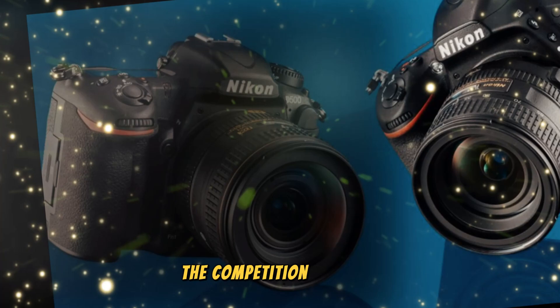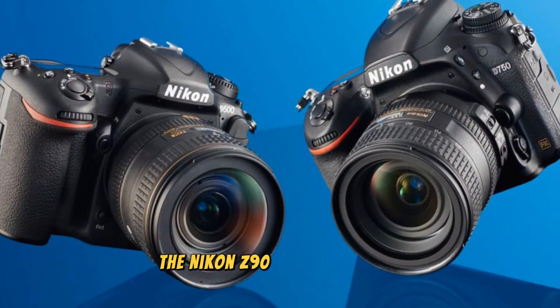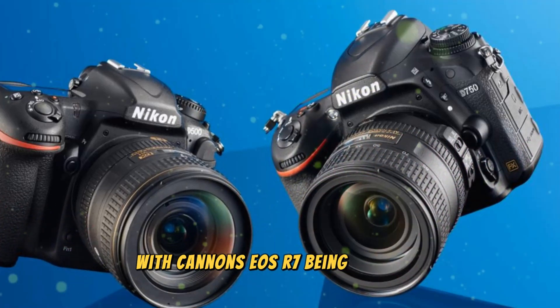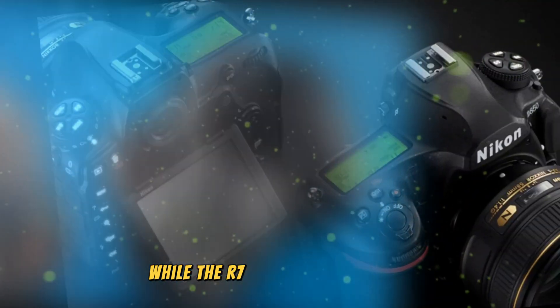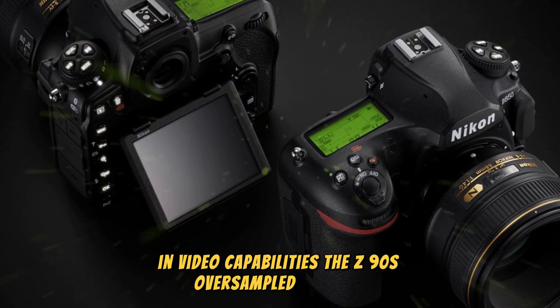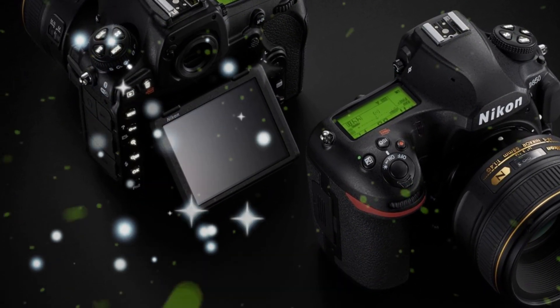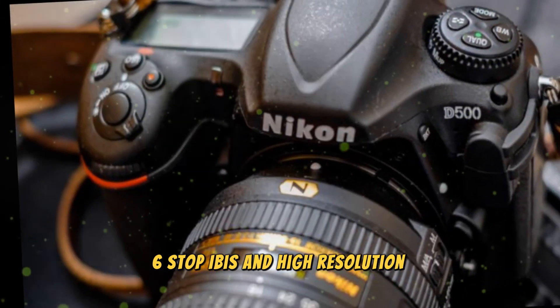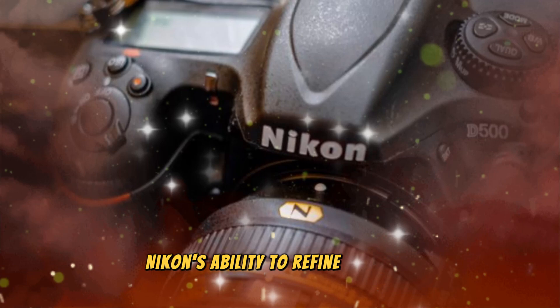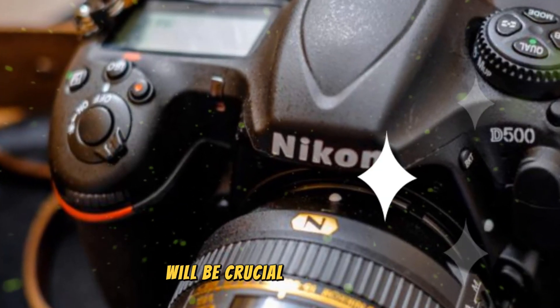The Nikon Z90 enters a highly competitive market, with Canon's EOS R7 being a strong contender. While the R7 excels in autofocus and video capabilities, the Z90's oversampled 4K video, 6-stop IBIS, and high-resolution sensor could give it a competitive edge. Nikon's ability to refine its autofocus system will be crucial in this battle.